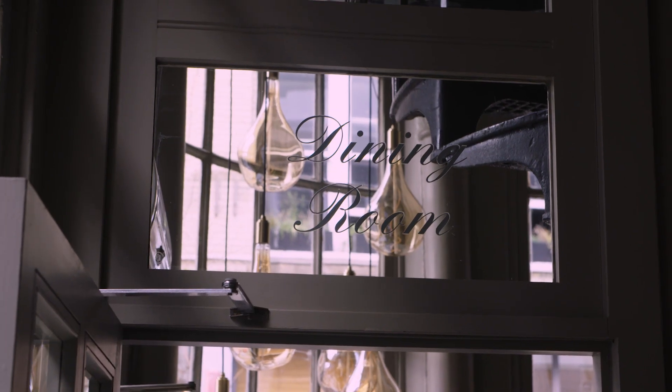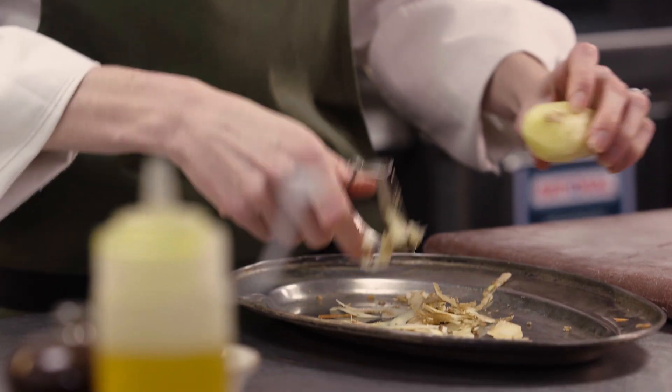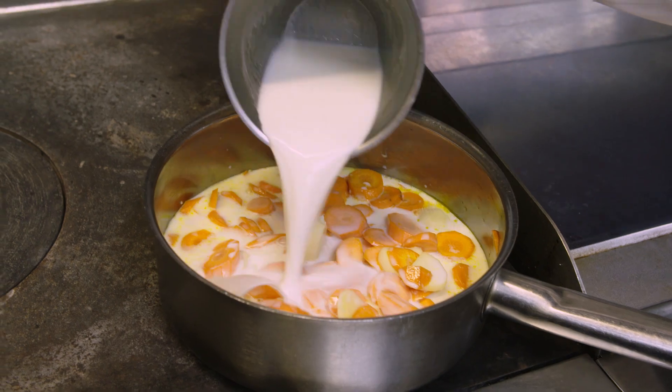I joined the Princess of Shoreditch about two months ago. My dishes are quite modern but they use a lot of classical techniques. I think it's really important to use things that are in season, so our menu changes quite often.